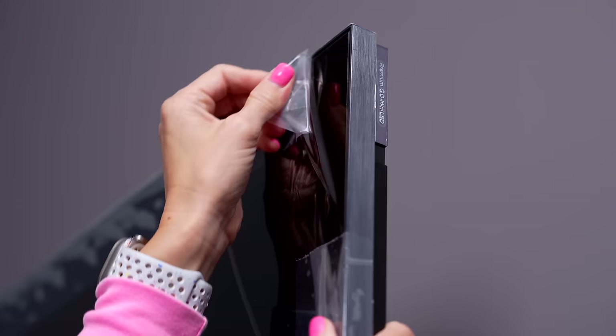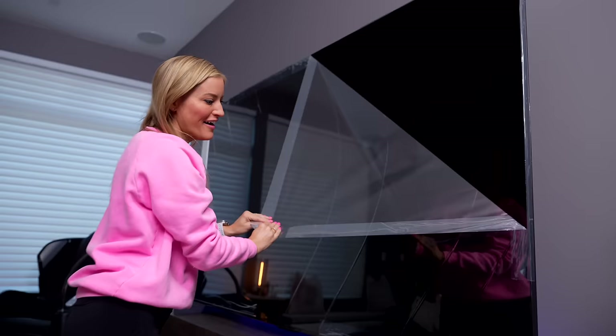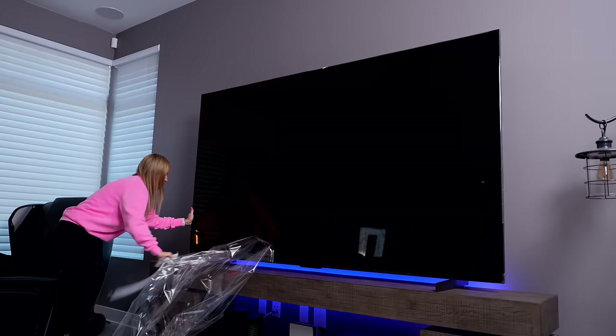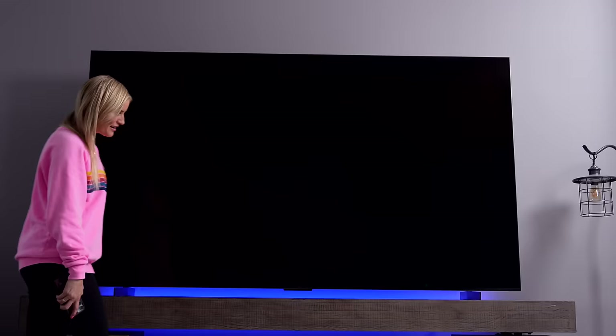This is the top of the line TV that takes the home theater experience to an entirely new level, letting us at home replicate the same cinematic field of view found in theaters without worrying about viewing distance. Everything's all unboxed, it's plugged in, and now it's time to turn it on and set it up.